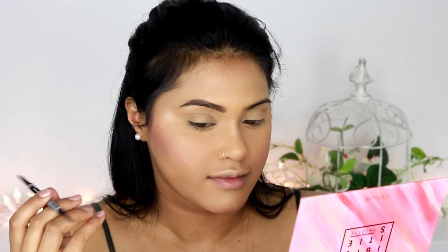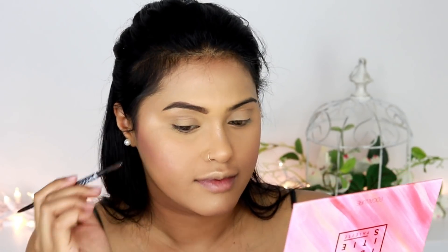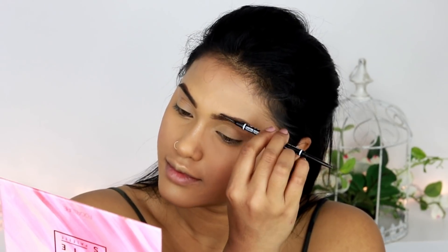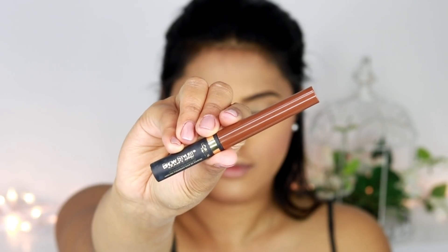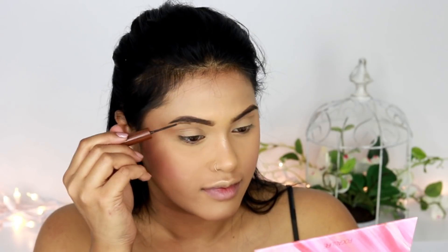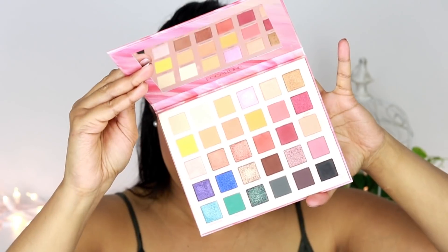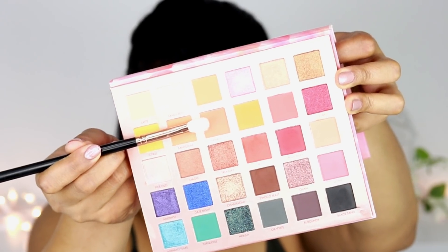For today's makeup look I tried to keep everything to drugstore brands as much as possible — I literally pulled out all the drugstore items from my drawers. Hope you guys enjoy this little tutorial! For my brow mascara I've used the L'Oréal Brow Stylist Boost and Set brown mascara — I love the brush, it's very tiny and beautiful.